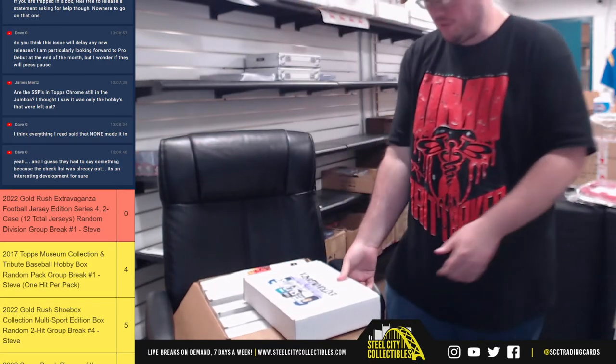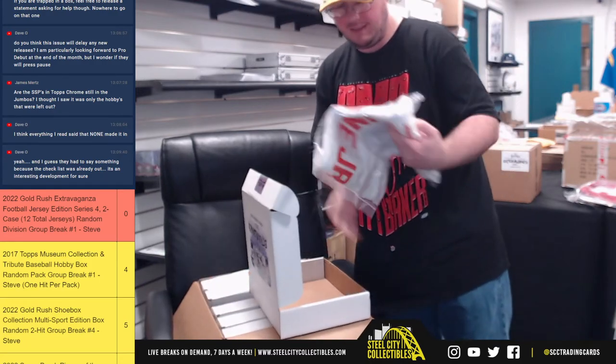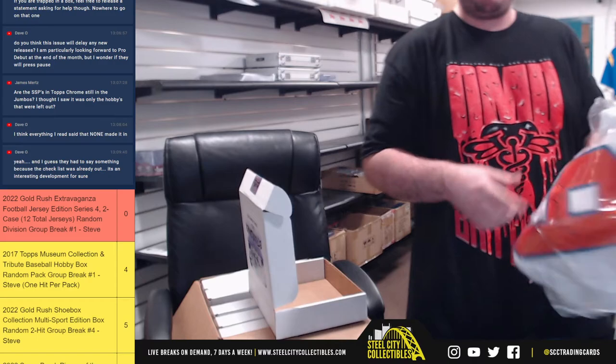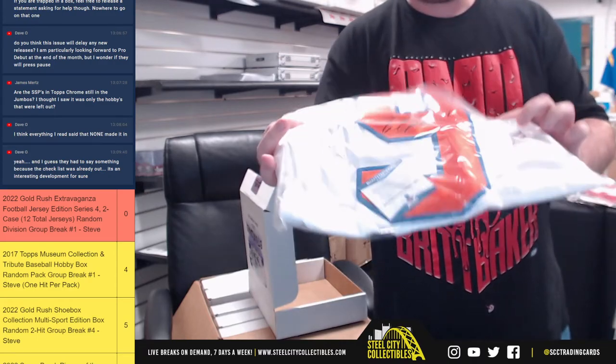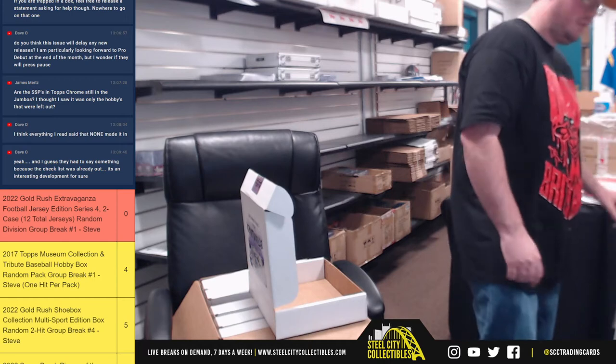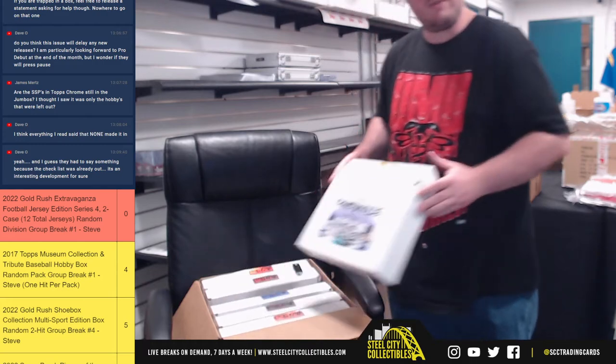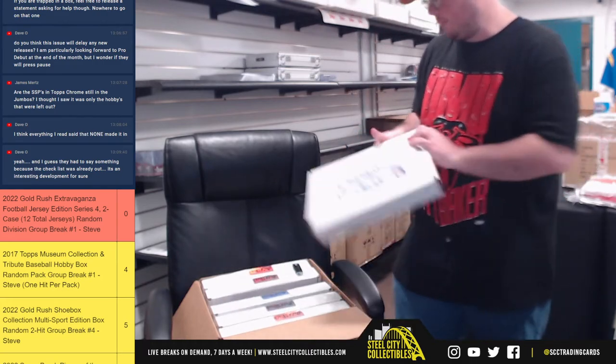If you look on boxes, I think most of the cards say they're made in Mexico, but I could be wrong on that. Next up we're going to have Travis Etienne, AFC South — goes to Stephen. He's hitting two out of the first three there: Travis Etienne and Caleb Farley.